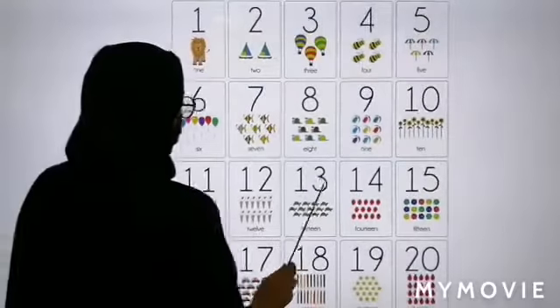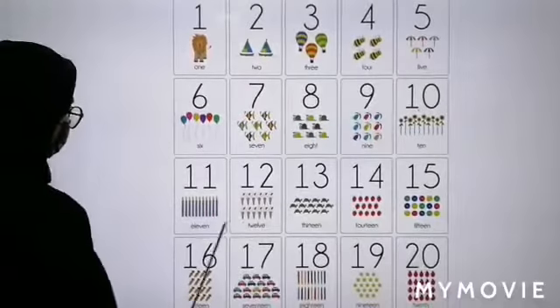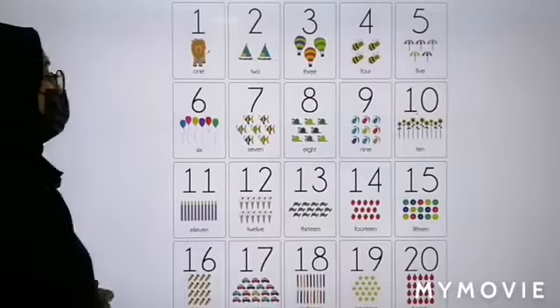10, 11, 12, 13, 14, 15, 16, 17, 18, 19, 20. Excellent! Very good job!